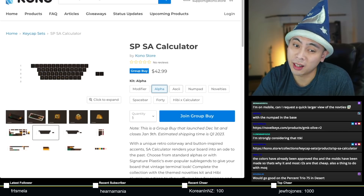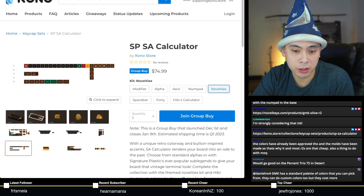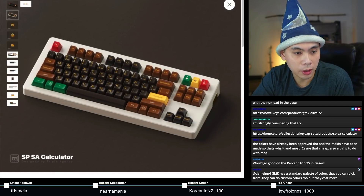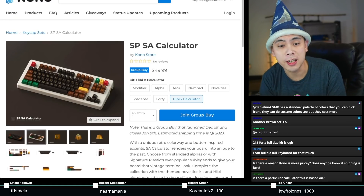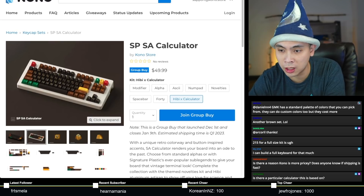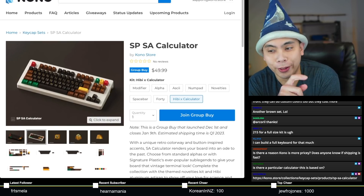The last keyset I missed — you have until January 9th, so a long time. All the way on the Kono store, you have SA Calculator by Signature Plastics. If you wanted to get a base kit, you're looking at about $170, which is really pricey — but granted, everything on Kono tends to be pricier than most. Other kits include Numpad, ASCII, Novelties, Space Bars, 40s, and the Artisan for $50. This one is expiring January 9th, and their estimated shipping time is Q1 2023. It will deliver the following year.